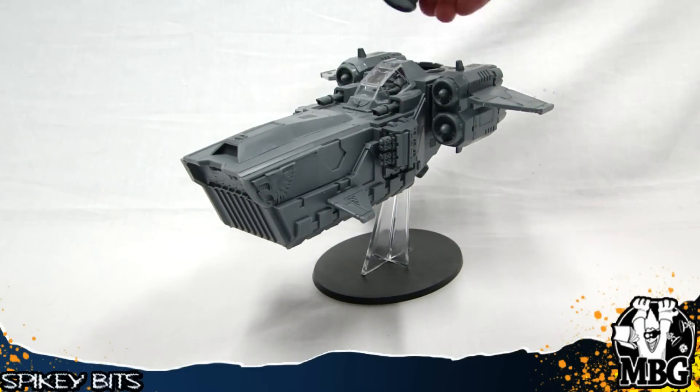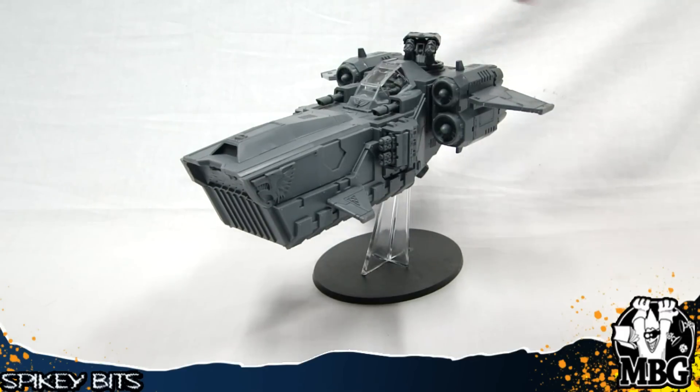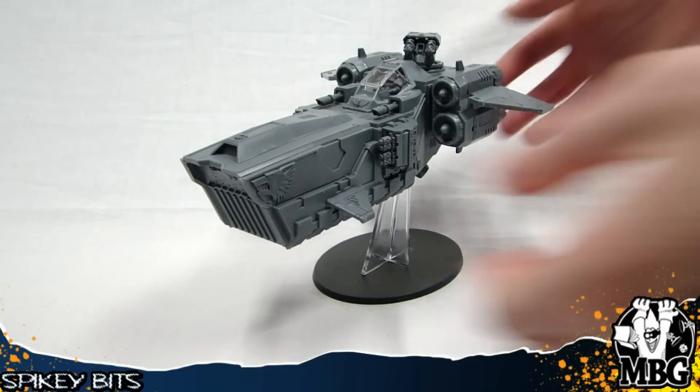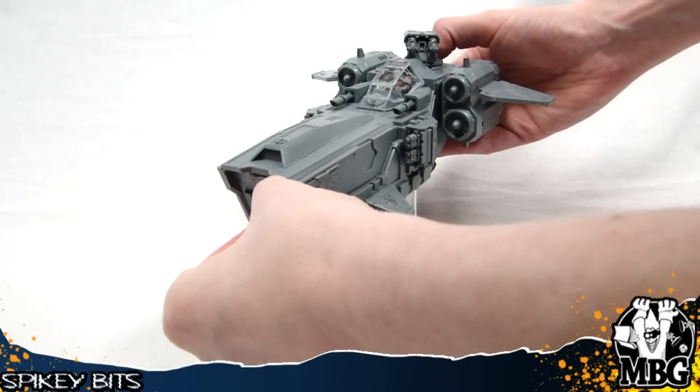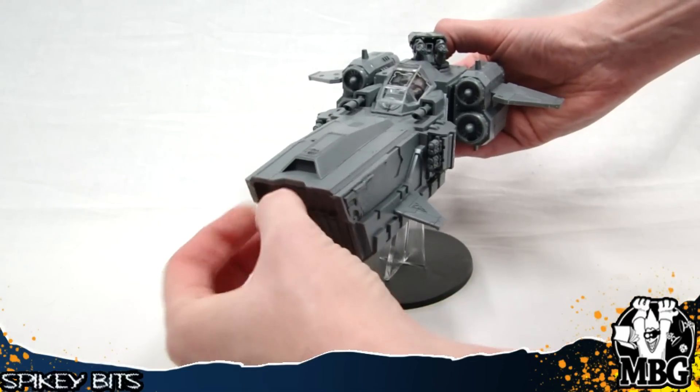Austin was telling me before we started shooting this what everything was, and I sold all of my copies of White Dwarf, so I don't know what anything is. He's touching the Hellfrost cannon right now. This is the transport one that holds 16 people in the nose. I left it so it would pop right open, but you know how plastic is.